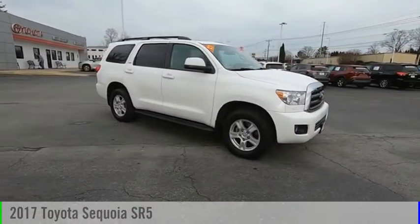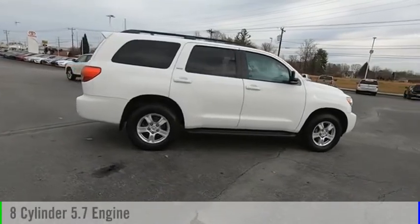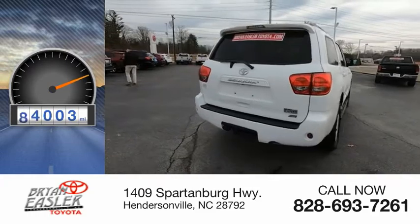Come test drive the 2017 Sequoia. This vehicle is powered by an eight-cylinder, 5.7-liter engine and has less than 95,000 miles.